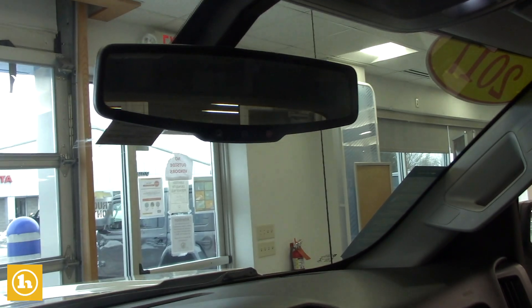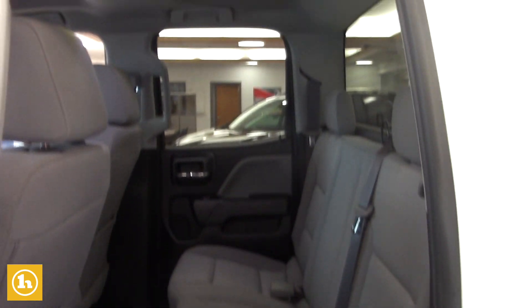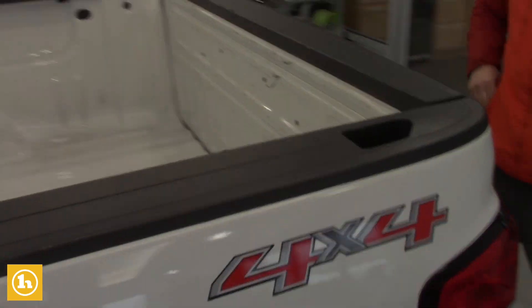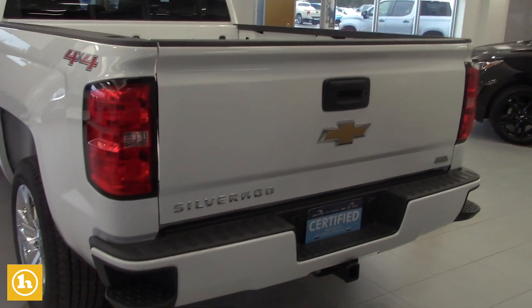You get some free Handy Care maintenance to go along with the vehicle. It is a double cab, so it has plenty of room in the back seat for passengers, and that seat does fold up. Carpet floors. It doesn't have a bed liner currently, but that is something we can do for you if you're interested, and you get the tow package.